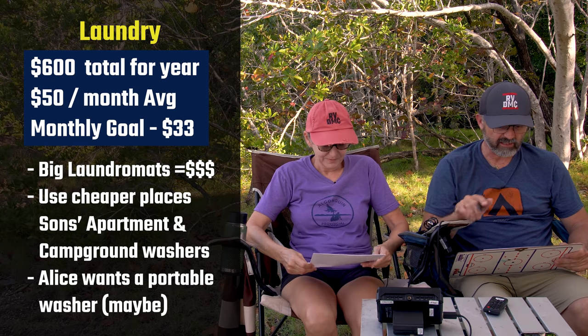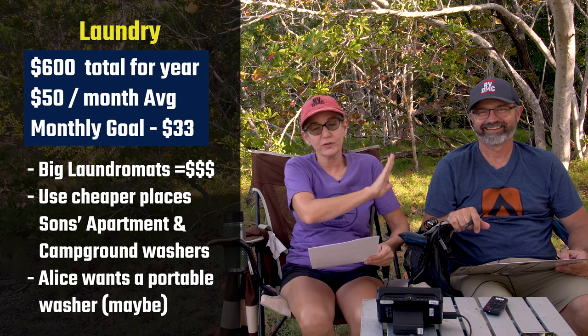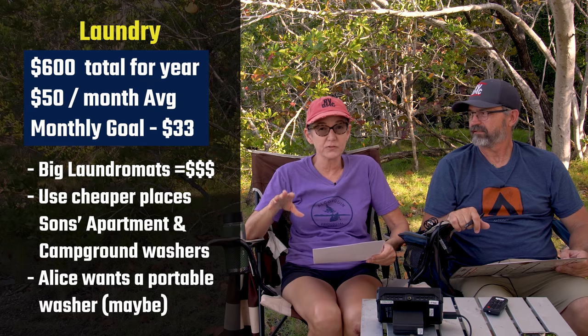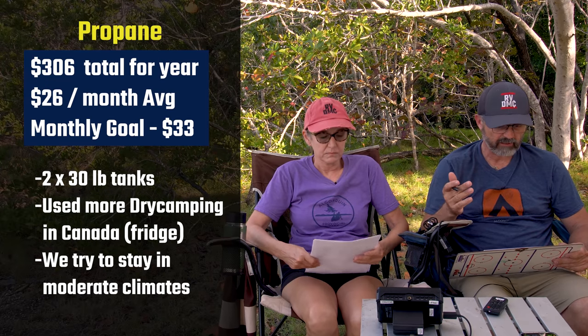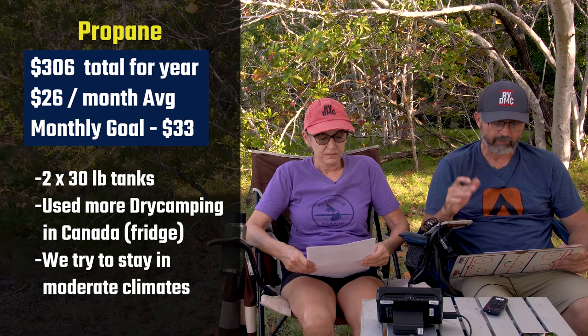Laundry: we spent $600, or about $50 a month. I'm very happy Larry took over laundry duty once we came into the RV. We realized that doing laundry at our kids' house and at state parks that have laundry machines is a lot cheaper than going to the big laundromats. Our new goal on laundry is $33 a month, which is doable.